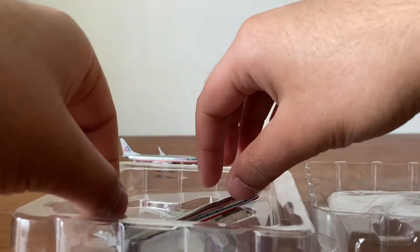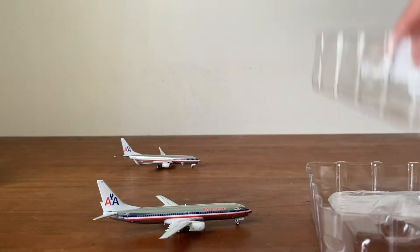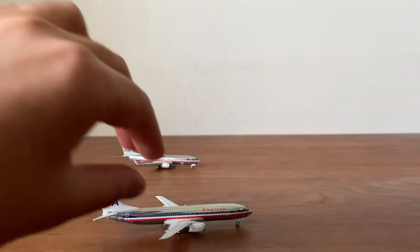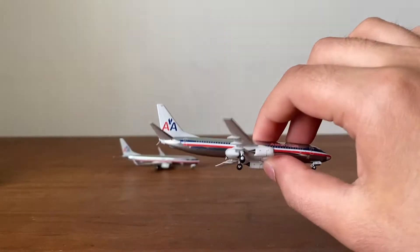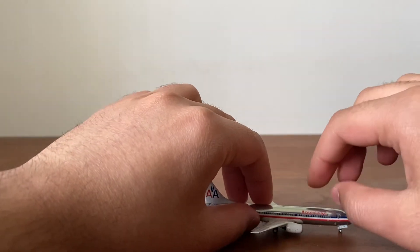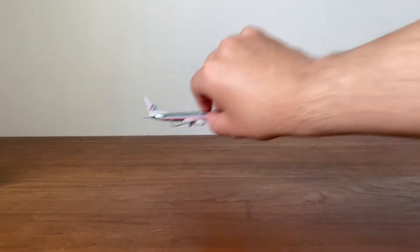I'm just so excited for both of these and the nostalgia of looking at them is incredible. This livery was the norm — it was popular before 2013. It just takes me back to those days.